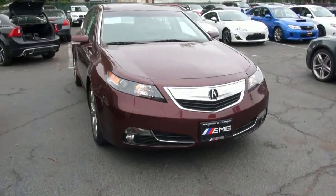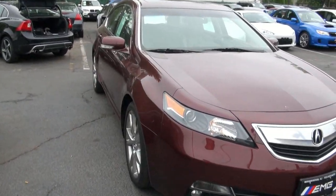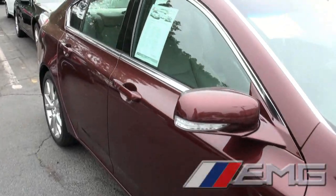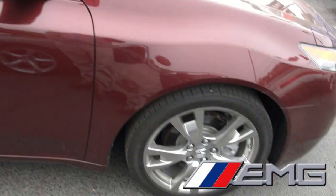If you're looking for a lot of toys and features, the Acura TL is where it's at. This one is a SH-AWD designation, which stands for Super Handling All-Wheel Drive, on this 2012.